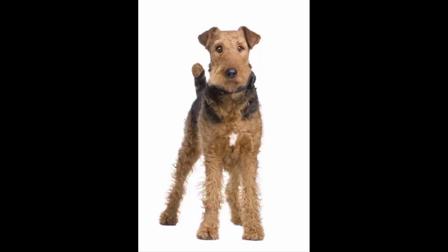The Airedale Terrier is an active collector of human memorabilia — he will pick up just about anything: socks, underwear, children's toys — to add to his stash of treasures. Being a high-energy working dog, the Airedale Terrier needs daily exercise. In general, he remains active and full of energy throughout his life. He is not suited to apartment life and needs a home with a large fenced yard.